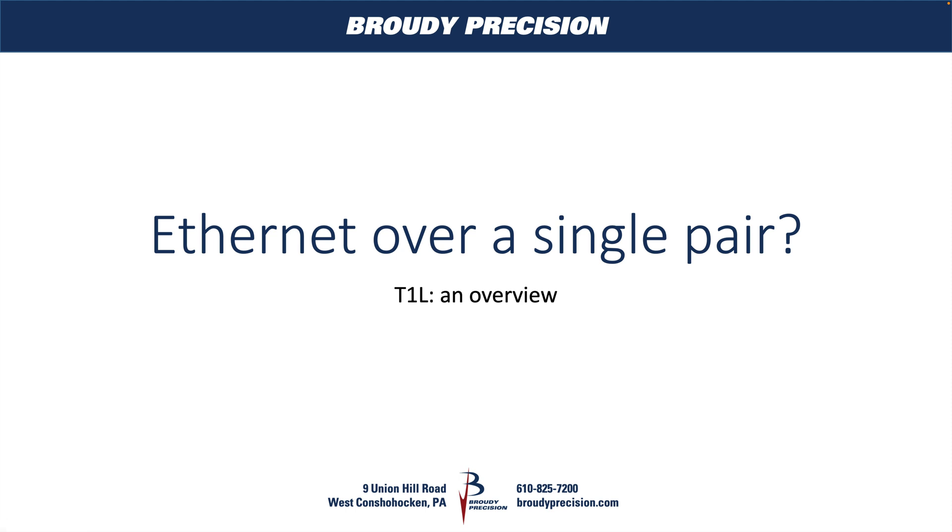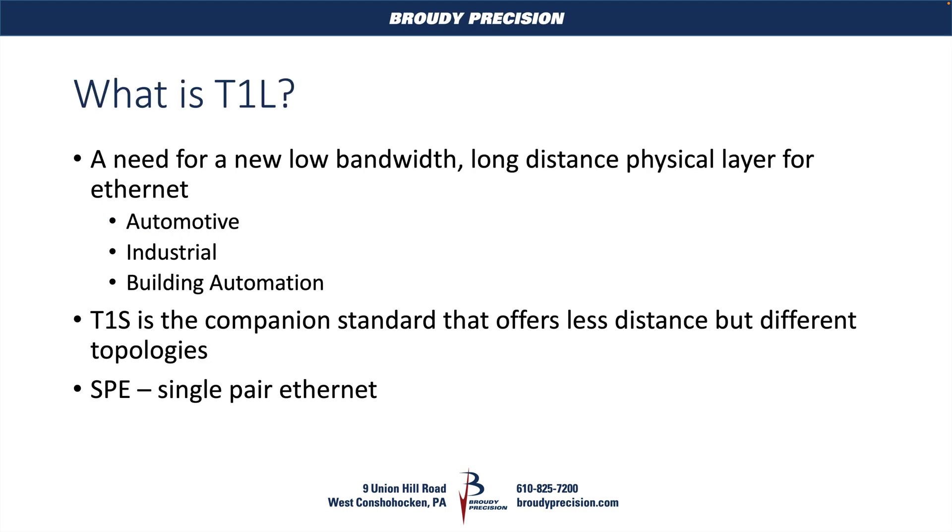Hey, this is Matt Whitmer from Brody Precision. In this video, we're going to be taking a look at an exciting new technology that's coming to the building automation space called T1L. What it is, is Ethernet over a single pair of wires. A need was found for a new low bandwidth, long distance, as well as short distance, physical layer for Ethernet.